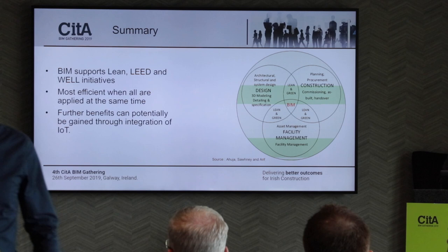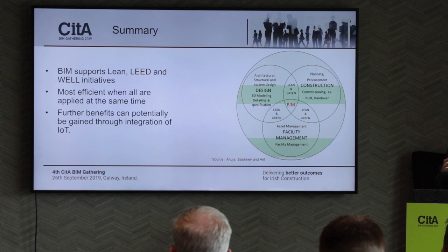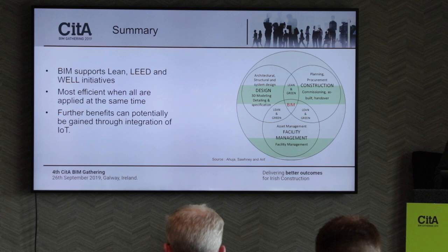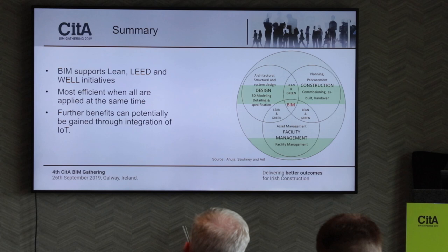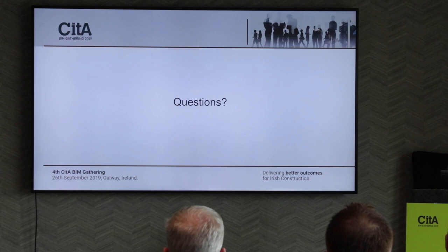In summary: BIM supports lean, LEED, and WELL initiatives — it doesn't contradict them, it shouldn't supplant them, but it supports them. It's most efficient when all are used simultaneously. We may all be struggling to apply BIM or lean individually, but if there's a conscious effort to apply them all together, the maximum benefits are gained. Further benefits can potentially be gained through integration of IoT, particularly for post-occupancy evaluation. Any questions?